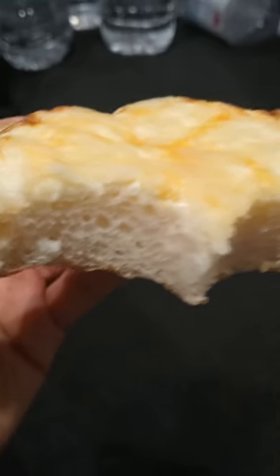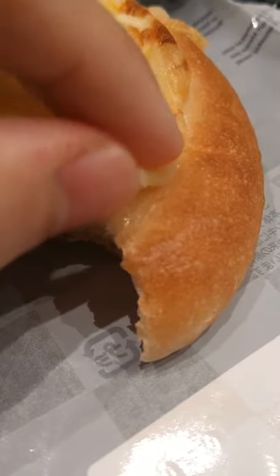The cheese added a salty and bitter flavor to the bread, and due to the relatively small quantity of it, I didn't find it to be too greasy or heavy. The bread itself was soft and chewy and basically what I expected from 7-Eleven.